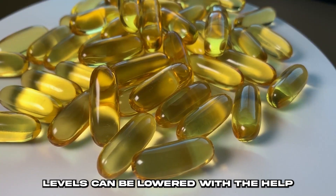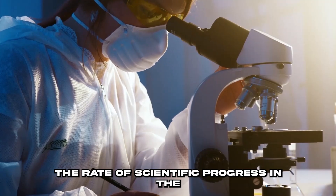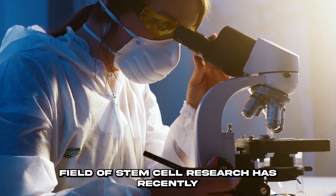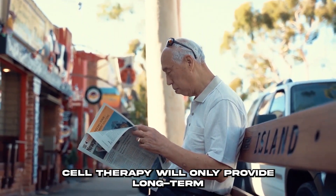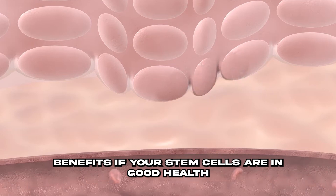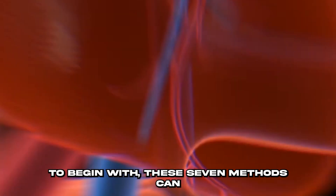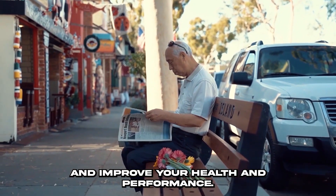Triglyceride levels can be lowered with the help of a high-quality fish oil supplement. The rate of scientific progress in the field of stem cell research has recently accelerated. But keep in mind that stem cell therapy will only provide long-term benefits if your stem cells are in good health to begin with. These seven methods can help you naturally boost your stem cells and improve your health and performance.